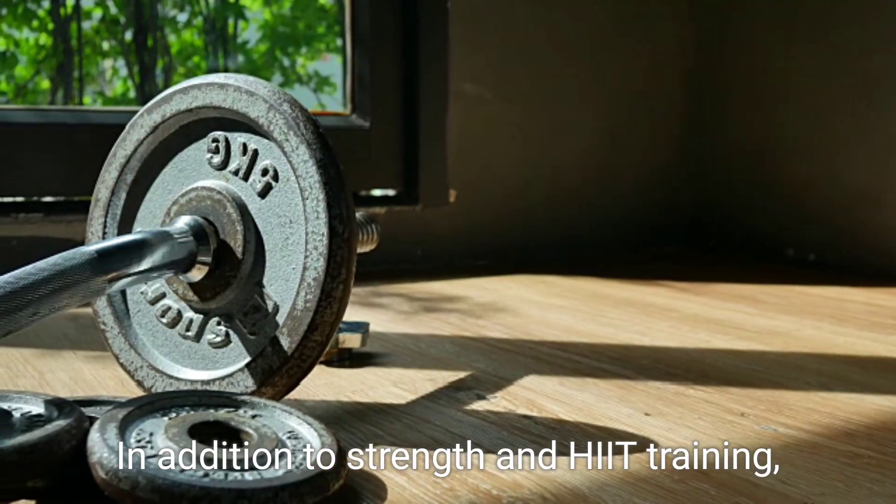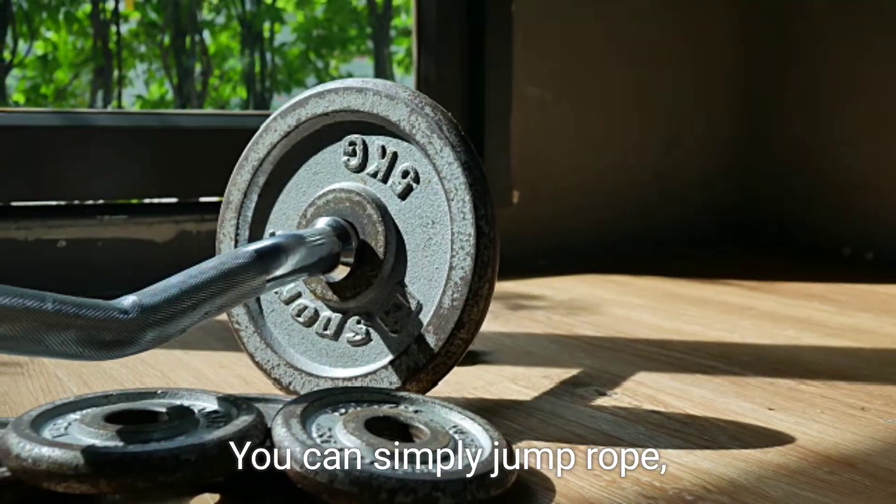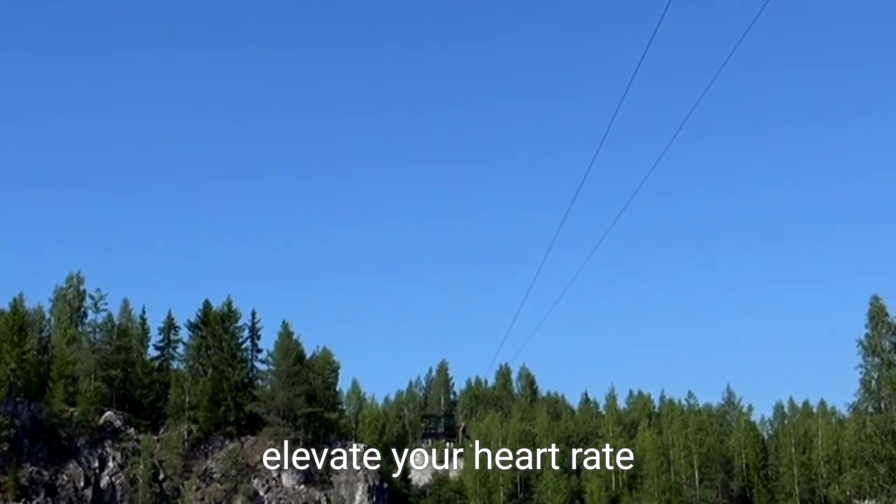In addition to strength and HIIT training, don't underestimate the power of cardio workouts. You can simply jump rope, dance, or even perform jumping jacks and high knees to elevate your heart rate.